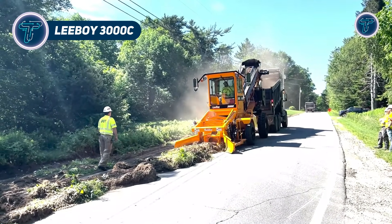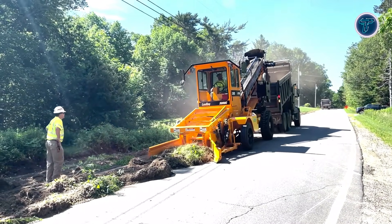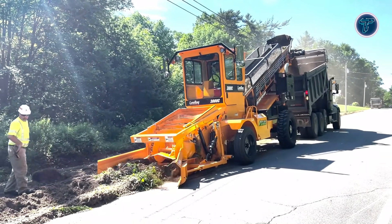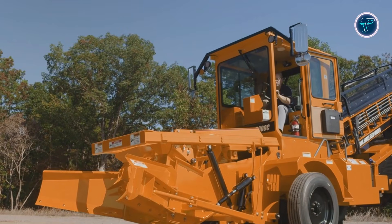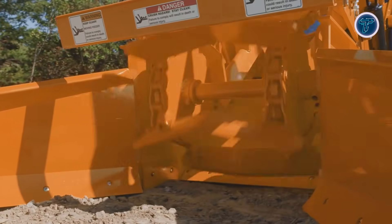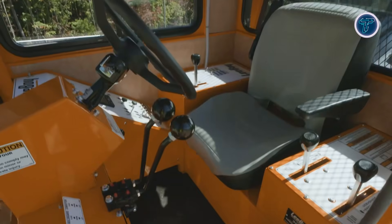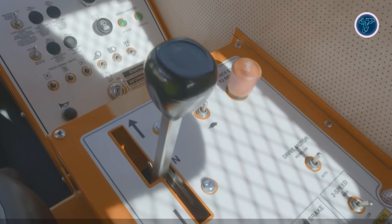Leiboy 3000C. The Leiboy 3000C force-feed loader is a powerful machine designed to speed up one of the most time-consuming tasks on road construction sites: material handling. Built to pick up soil, snow, millings, or windrow debris, it continuously loads trucks or conveyors without stopping, eliminating bottlenecks and freeing up crews for other tasks. Powered by a 130-horsepower Cummins Tier 4 Final diesel engine, the 3000C uses a hydrostatically driven system and a high-capacity reversible 30-inch conveyor, with optional swivel attachments for flexible discharge. Its climate-controlled operator cab provides excellent visibility and comfort, keeping crews productive during long shifts.